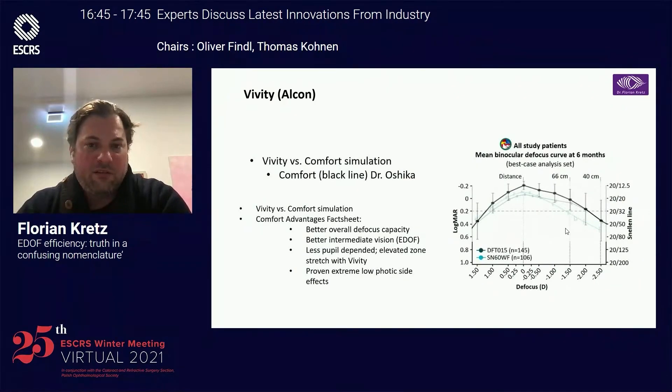If we compare it to the Comfort data of Dr. Oshika, you can see that the Comfort gives an even more stable visual quality for intermediate, down to further near vision. It has good defocus capacity, better intermediate vision than the Vivity, and it's also less pupil dependent because it's rotational asymmetric.